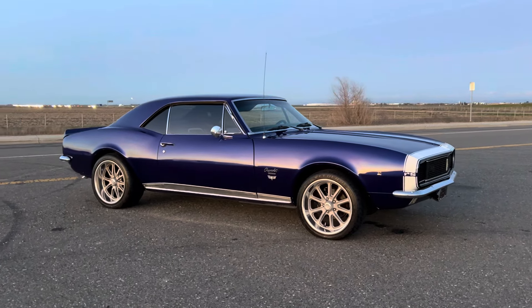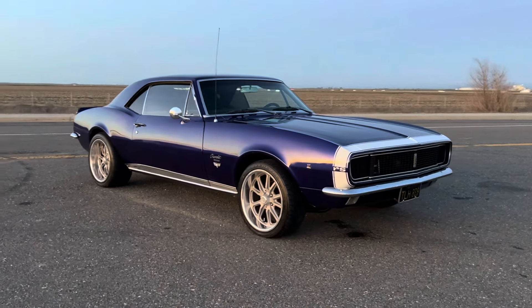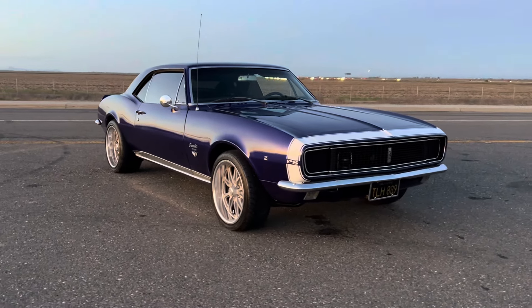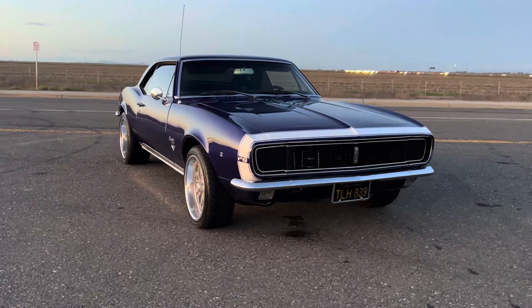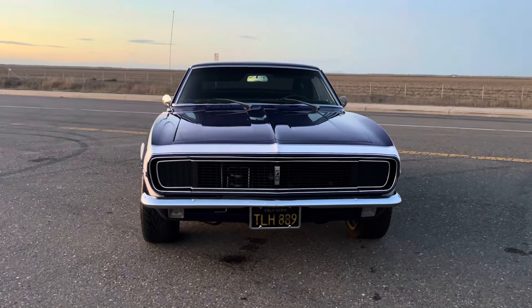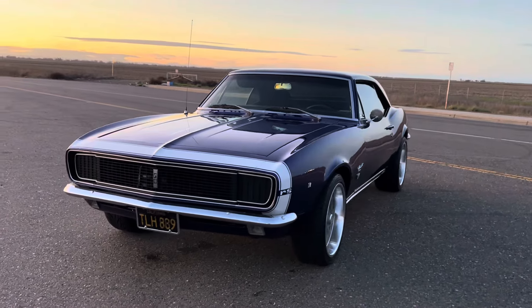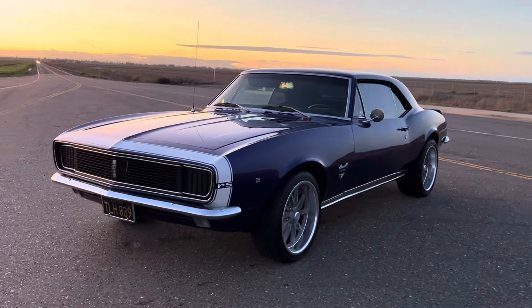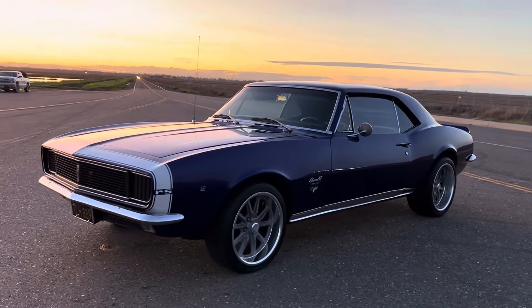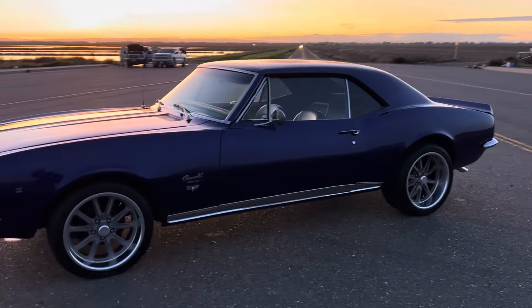How's it going everybody? I'm going to take you for a ride in this gorgeous 1967 RS Restomod Camaro. It has a LS3 engine, tubular A-arms, four-wheel disc brakes, full sound system, digital coated gauges, deluxe interior, really clean paint and body. 4L80, four-speed automatic transmission.